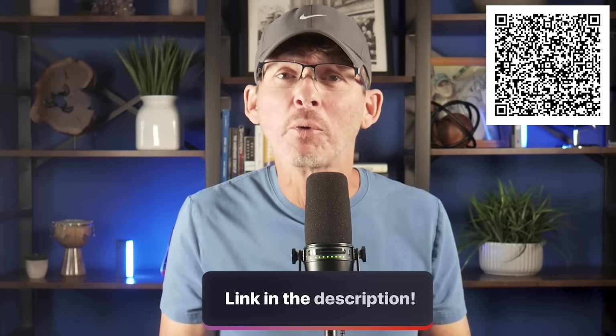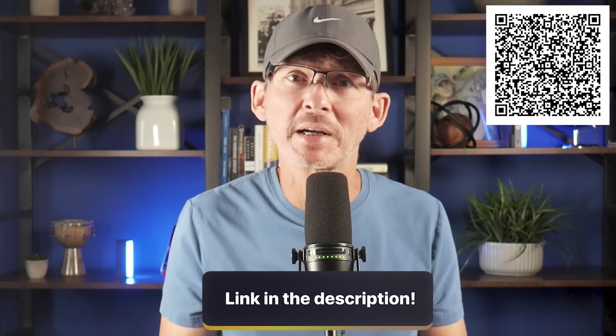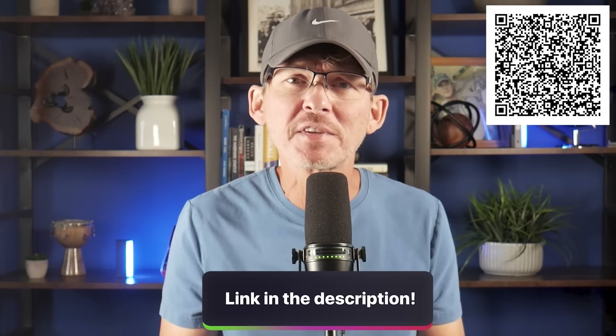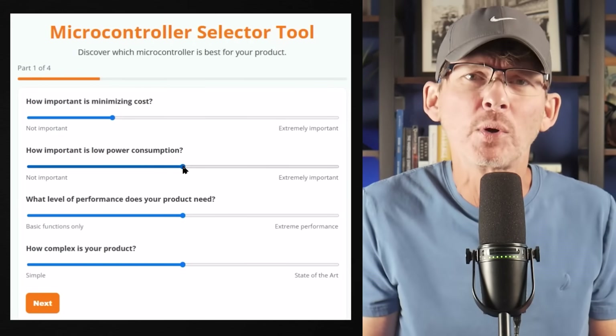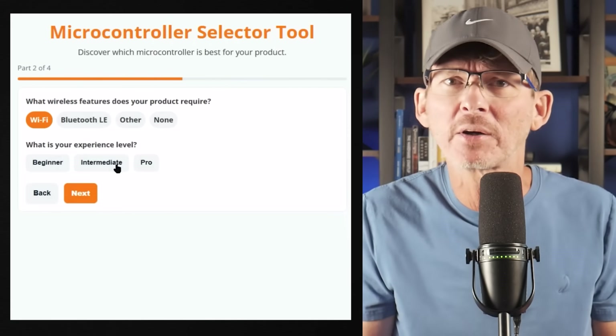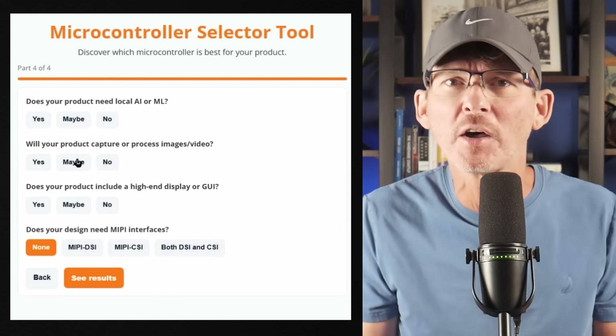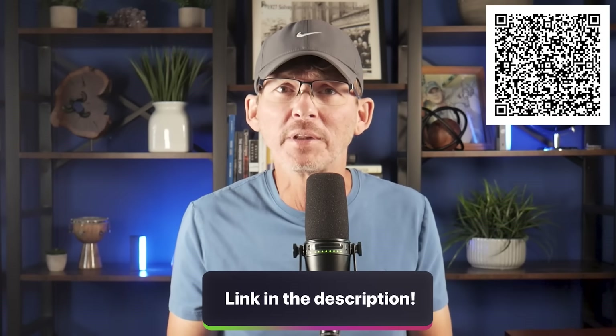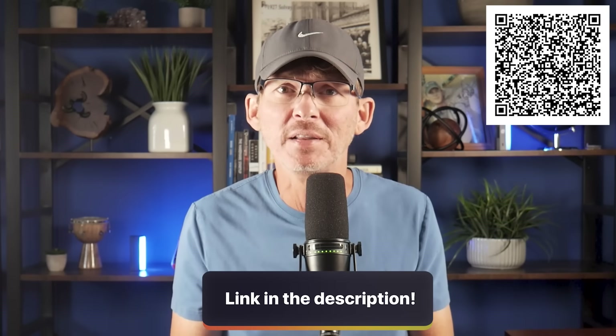If you're struggling to figure out which microcontroller fits your product best, I've built an interactive microcontroller selector tool that walks you through it step-by-step. You'll answer a few quick questions about your product — things like wireless needs, power consumption, memory, cost, and advanced features — then it recommends the best option for you. I've expanded it to include all of the low-cost microcontrollers I'm covering in this video. You'll find the link below in the description or scan the QR code on screen.